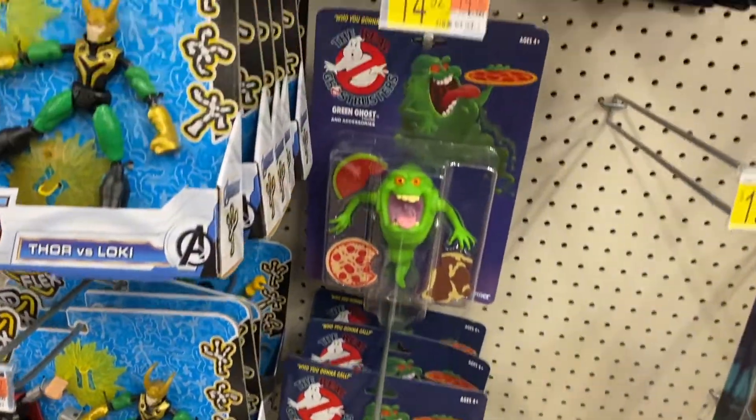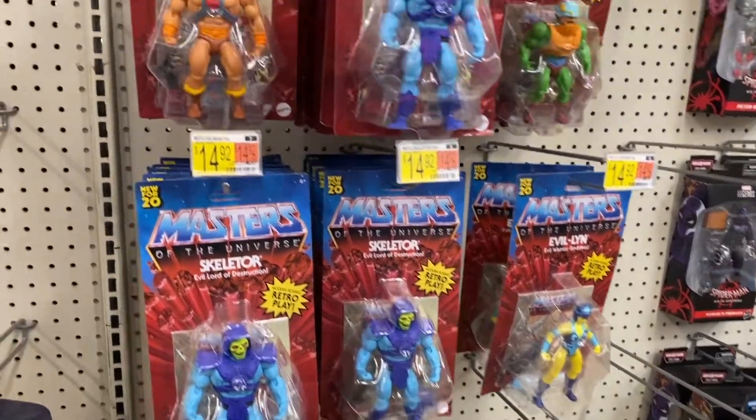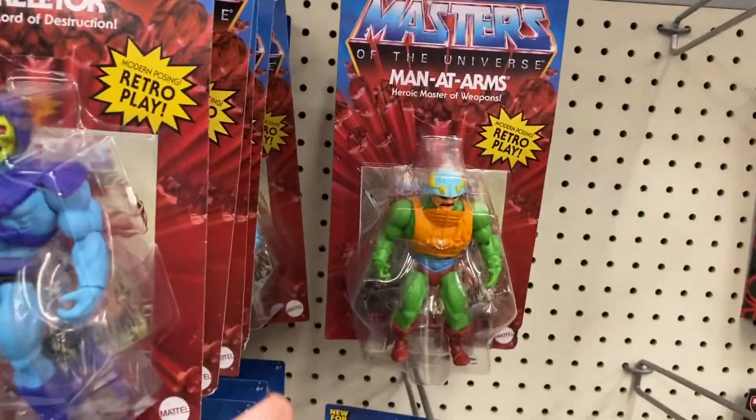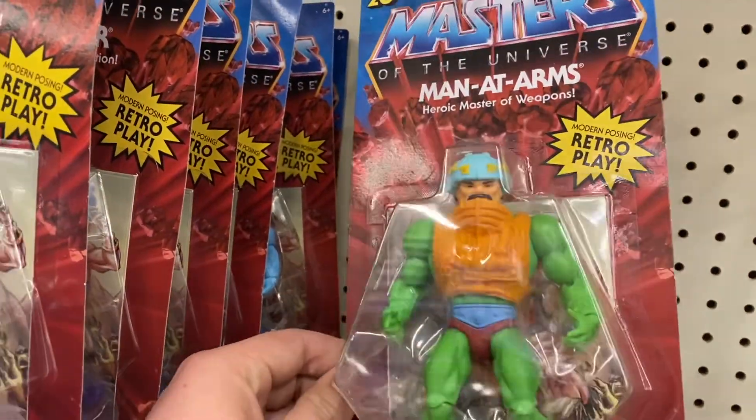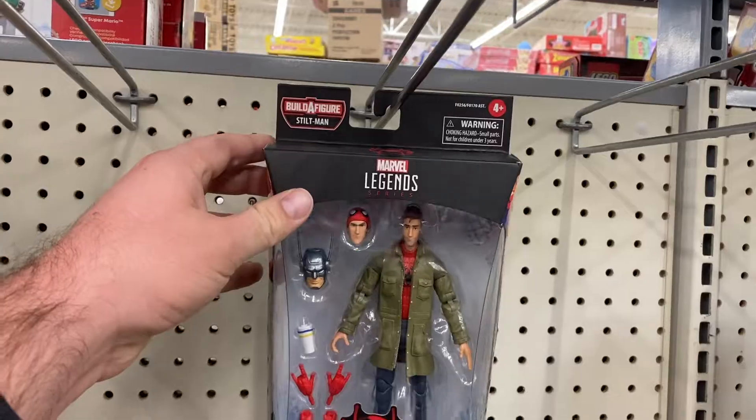Hey, what's up and welcome back to another great Ohio nerd toy hunt. It was nice to finally find some stuff on the pegs. Nothing crazy with the MOTU, but it was great to see Man-at-Arms — he's not one I find at my local stores — but the usual crew was there for the rest.